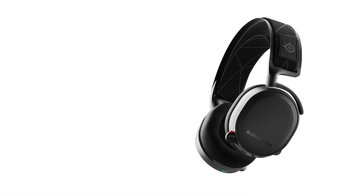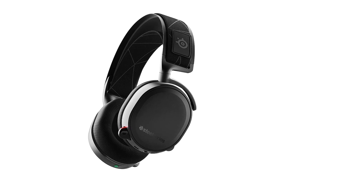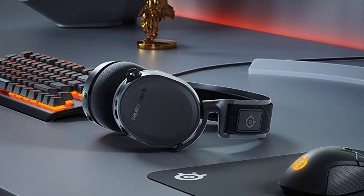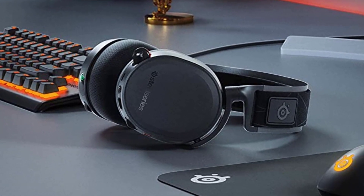It charges up with micro USB, which is depressing, considering most headphones and phones have ditched the outdated technology already. If you would like to find out more, please check out our in-depth review of the SteelSeries Arctis 7.